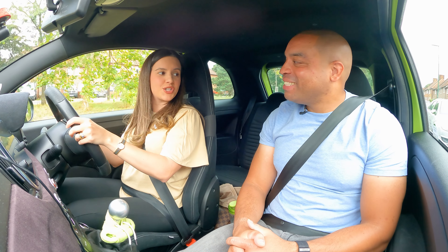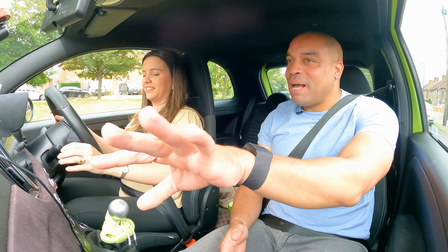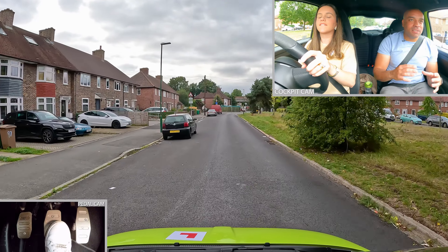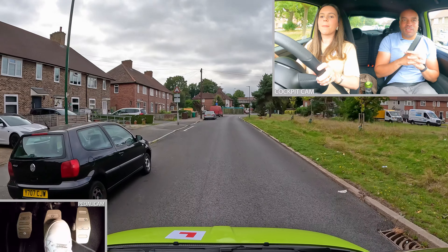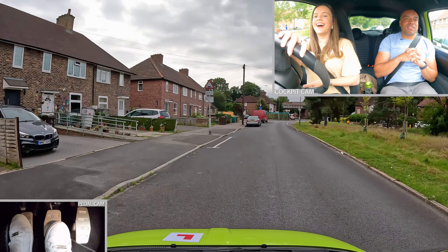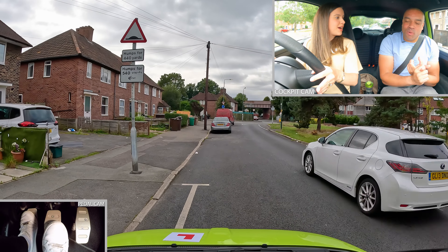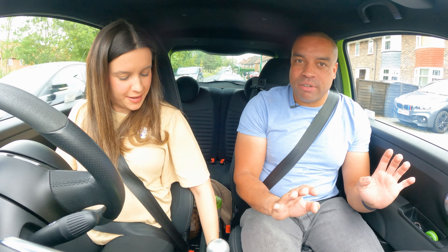Did my instructor teach me wrong? After the black car, let's stop on the left. Oh my gosh. I can feel like there's a huge lesson coming up. Handbrake, neutral. Let's just chill for a second.